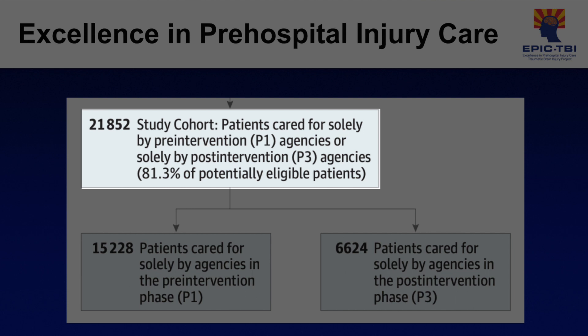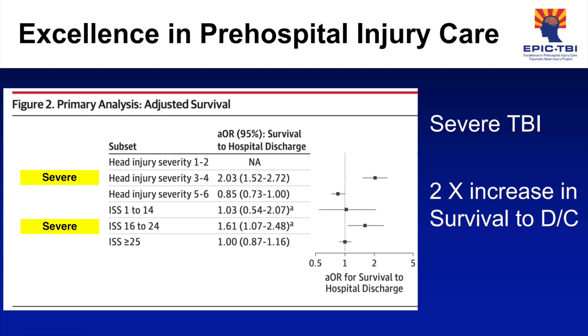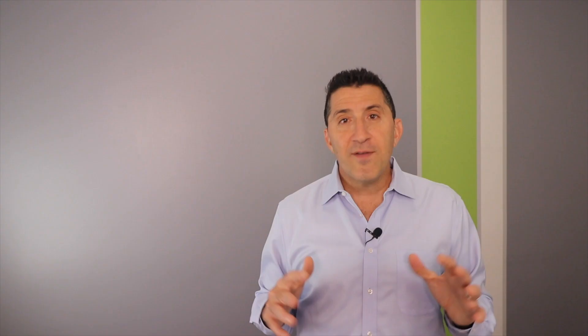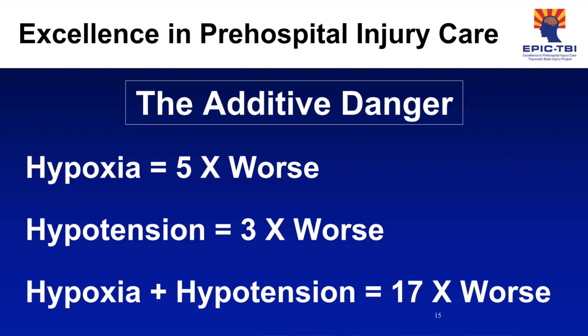Over the eight-year period, there were over 21,000 patients enrolled in the study — just over 15,000 in the pre-intervention phase and 6,624 in the post-intervention phase. The results are simply astounding. For severe TBI, there was a two-fold increase in survival to discharge if the H-bombs were avoided, and in patients who required an advanced airway, severe TBI patients had a three-fold increase in survival. One episode of hypoxia in the field led to a five times worse chance of a bad outcome; one episode of hypotension led to a three-fold worse chance. But if the patient had both hypoxia and hypotension — just one episode each — their chance for a bad outcome was 17 times higher.